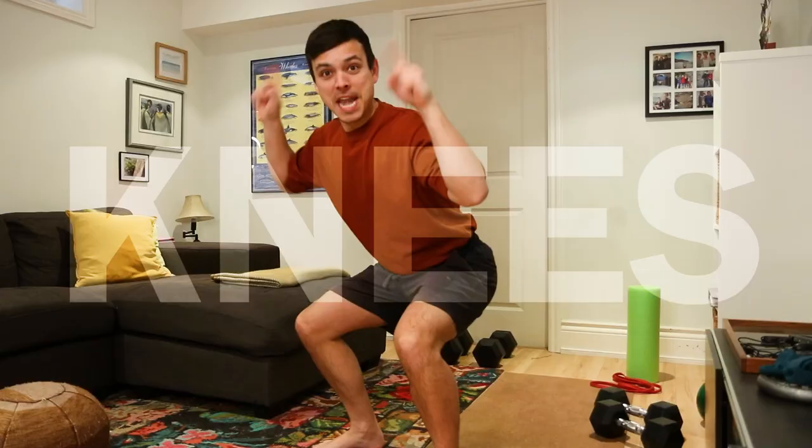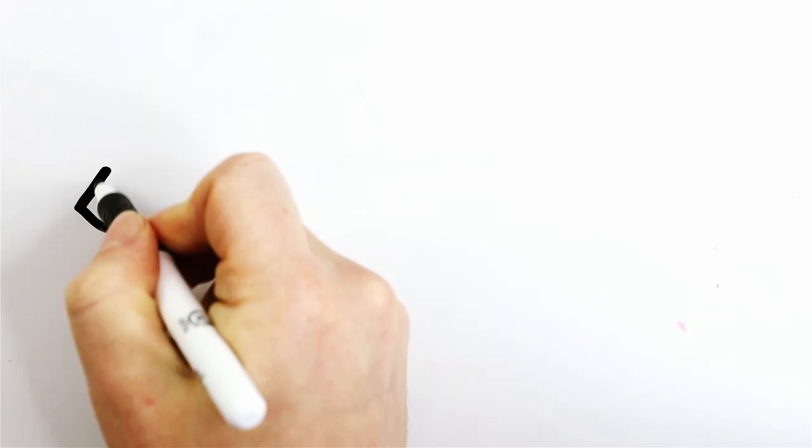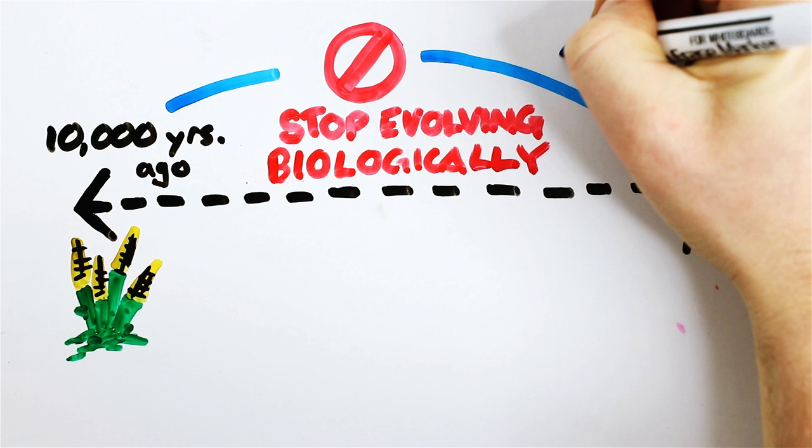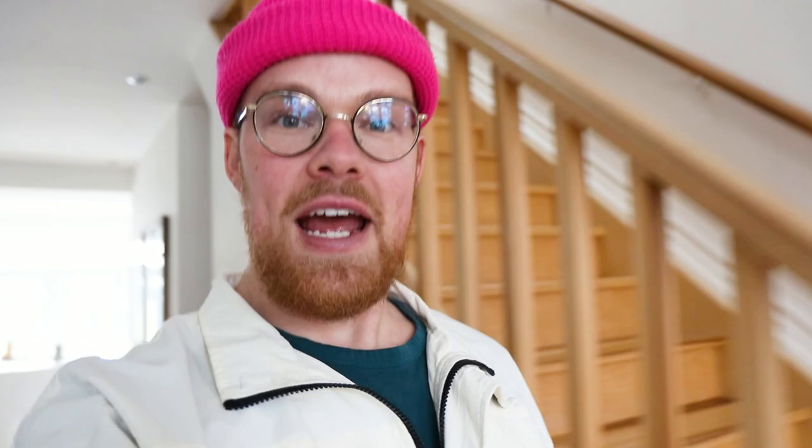Now let's move on to something that has started to bother me and is a telltale sign of old age — knees! Our knees are a particular type of mess. Some evolutionary biologists argue that we stopped evolving biologically 10,000 years ago when we invented agriculture, and from that point forward we started to evolve culturally. But other evolutionary biologists think that these drastic shifts in culture actually allowed for adaptive evolution, which accelerated our evolution 100 times faster. That's an example of evolutionary biologists battling it out with separate contradicting theories, which happens a lot in this field.